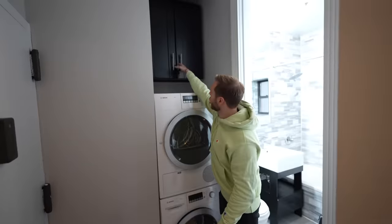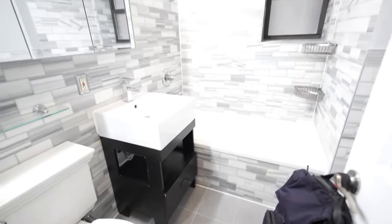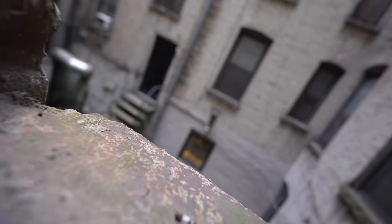Above the laundry, we have a little laundry cabinet — that's where your soap goes. And then we have this super bright bathroom. What do you think's out that window? The outside? His story checks out.